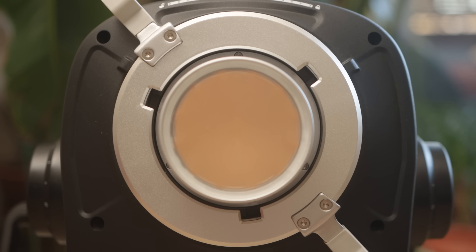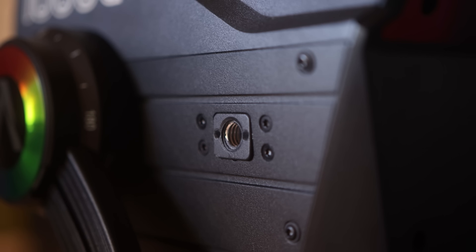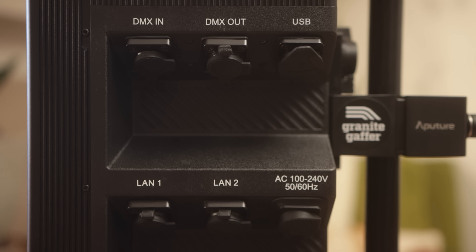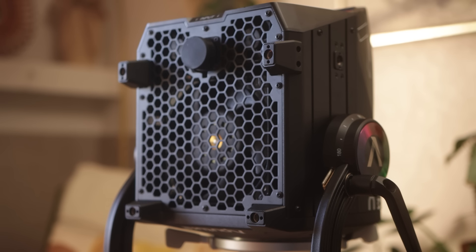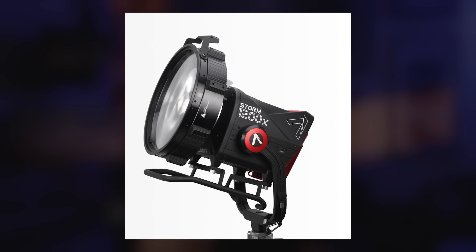The head unit also features Aputure's new ProLock locking Bowens mount design, and there are threaded holes on the side as another mounting option. Connectivity options include CRMX, DMX512 in and out, SACN, and ArtNet over Ethercon, as well as Sidus. The head features mounting locations on the bottom pegs for a skid plate, which lifts the head off the ground enough that the new CF-12 Fresnel can stay attached during storage, and the lamp will have enough room underneath for the header cable to rest, meaning the 1000C can be stored ready to go on a shelf.